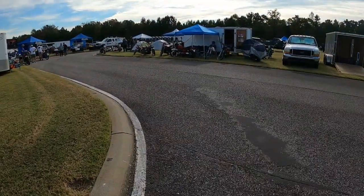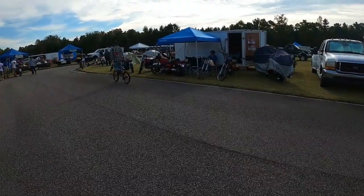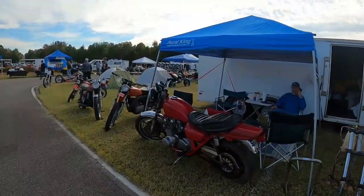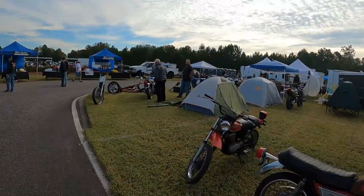I see another Montessa. I'm out of money and it's Saturday — I can't go to the bank. I have to walk away. Walk away. Walk away.